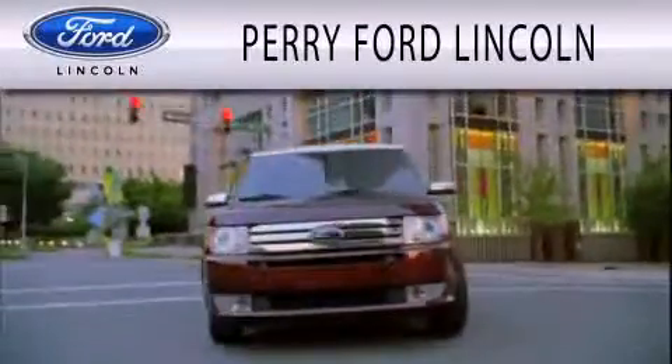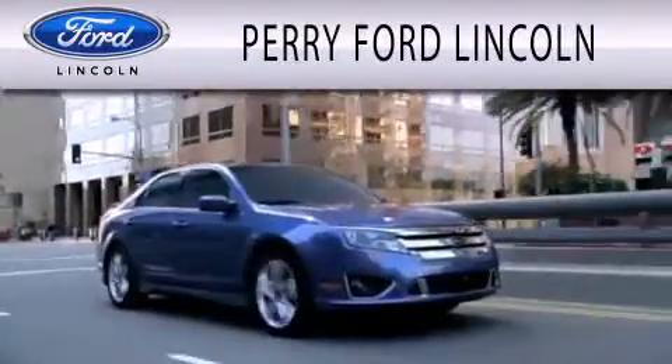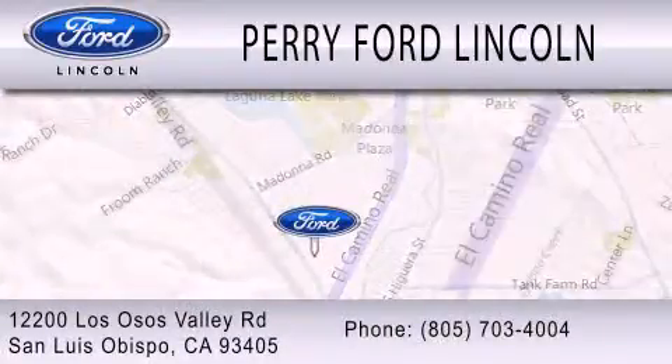Perry Ford Lincoln is dedicated to doing everything possible to ensure that the experience you have of selecting your next vehicle is as pleasant as possible. We're located at 12200 Las Osas Valley Road in San Luis Obispo.